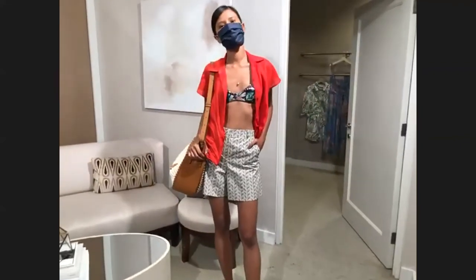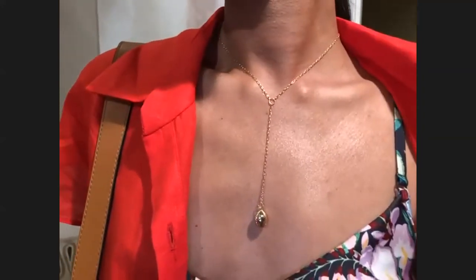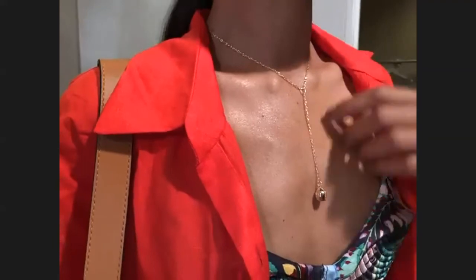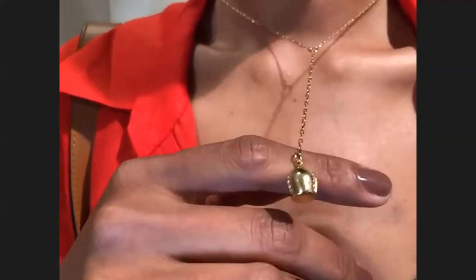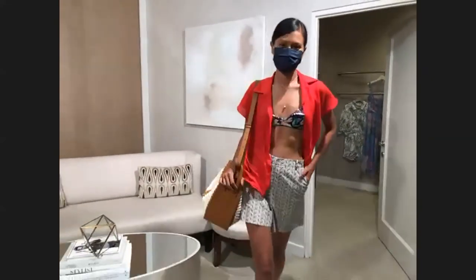We love this lariat by Haute Victoire. Haute Victoire was created by Parisian designer Yasmina Benazou who now lives in New York City. Everything is handcrafted in New York. She is inspired by vintage and antiques. There's a little diamond detail here — this is a great, very wearable look.